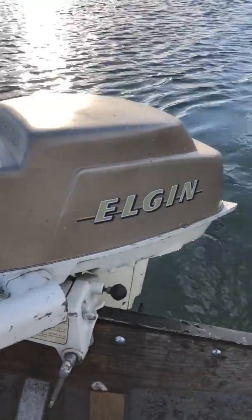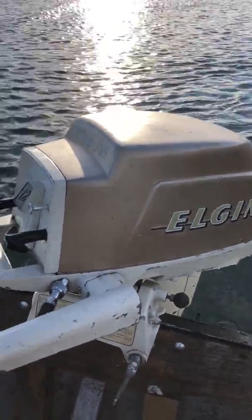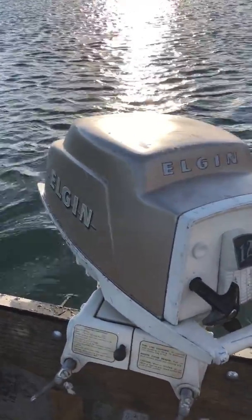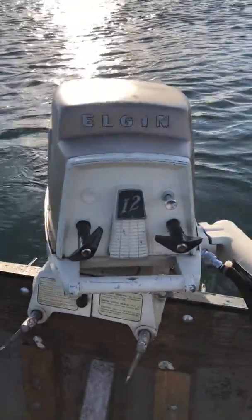I've got this unique, for the year, fiberglass hood. I'm told the Elgins were the first models to have a fiberglass hood in 1958. I know OMC did it in '59, so I guess that would kind of make sense.